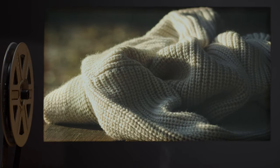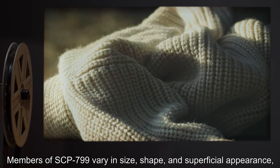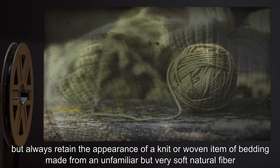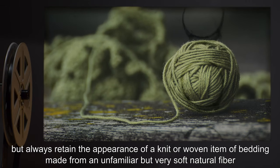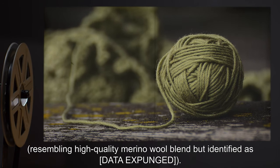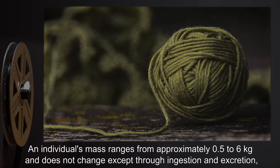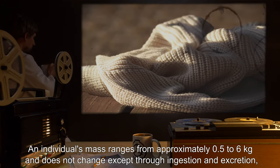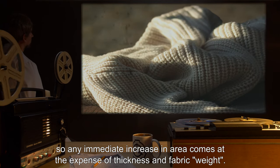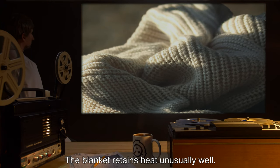Description: Members of SCP-799 vary in size, shape, and superficial appearance, but always retain the appearance of a knit or woven item of bedding, made from an unfamiliar but very soft natural fiber, resembling high-quality merino wool blend, but identified as data expunged. An individual's mass ranges from approximately 0.5 to 6 kilograms, and does not change except through ingestion and excretion, so any immediate increase in area comes at the expense of thickness and fabric weight. The blanket retains heat unusually well.